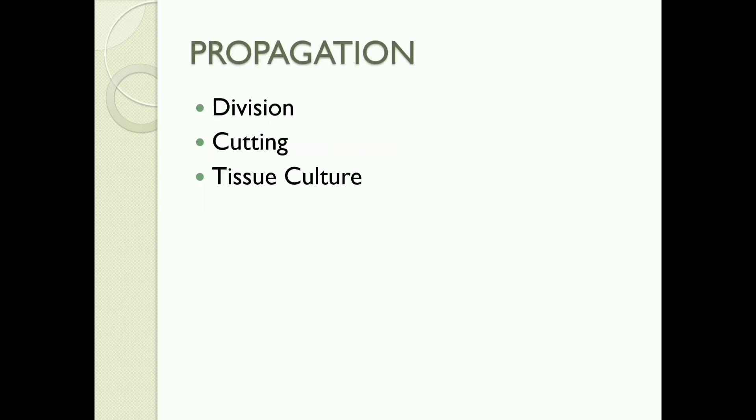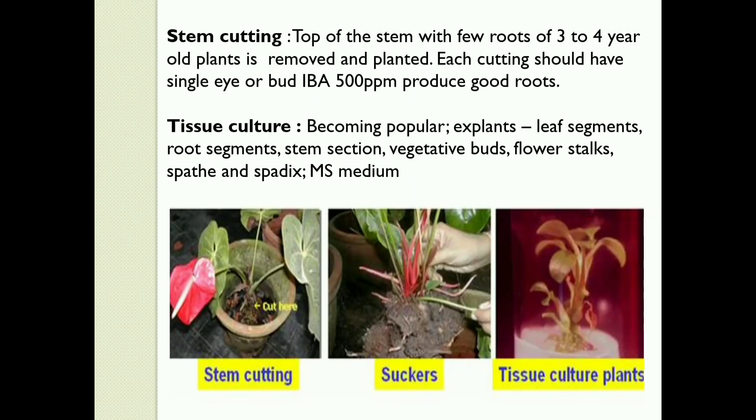Propagation methods: Division, Cutting, and Tissue Culture. For stem cutting, the top of the stem with a few roots of a 3–4 year old plant is removed and planted. Each cutting should have a single eye or bud. IBA at 500 ppm produces good roots.